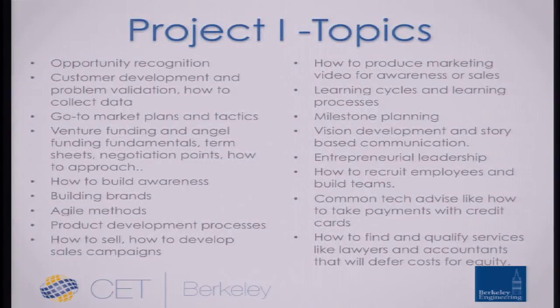Here's a whole list of topics — you can watch five videos on opportunity recognition, five videos on how to build a brand — you can pick any of these topics, go find five videos, and tell us of those five which one you like the best.